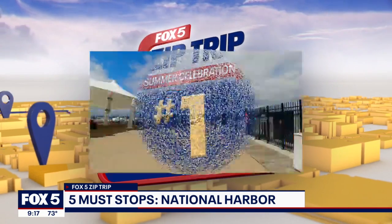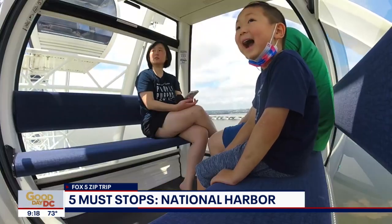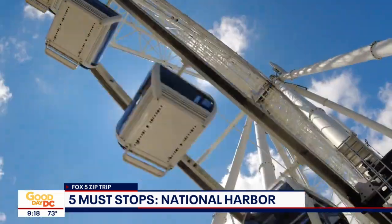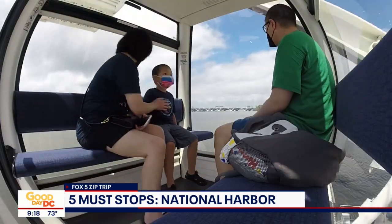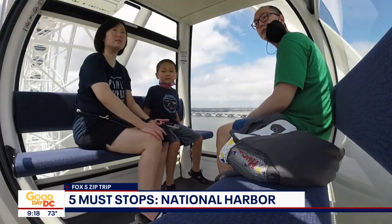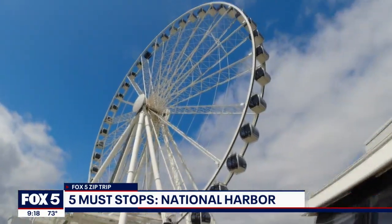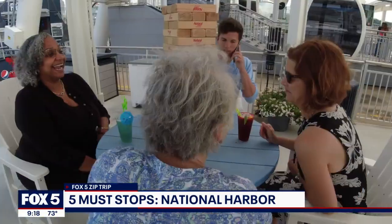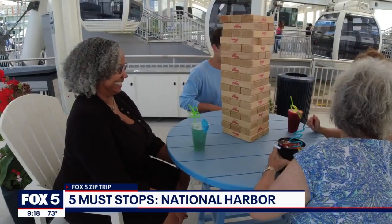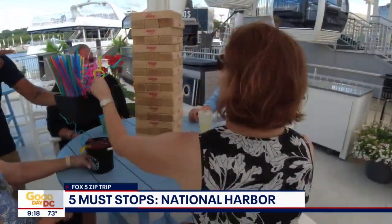Number one: the Capitol Wheel. We are high in the sky. Expect great vibes from your view above National Harbor. The gondolas are cooled in the summer and heated in the winter. After your ride, stick around the wheel with a visit to the flight deck to lounge with your friends. It's a can't-miss iconic stop for any tourist or local.